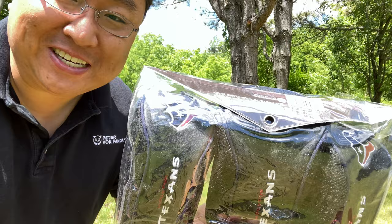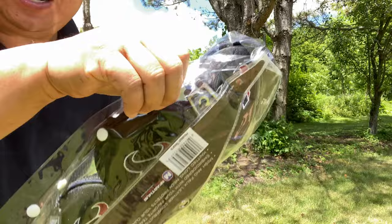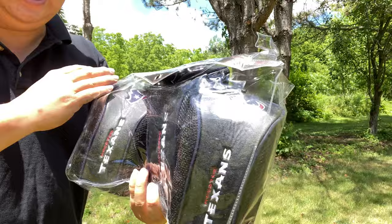What's happening Panda Nation, Peter Von Panda here. If you like golf and the Texans, you might like these. If you like golfing and you want to protect your woods, you probably need a set of head covers, and I just picked these up — not because I'm a huge Texans fan, but they were a good deal.